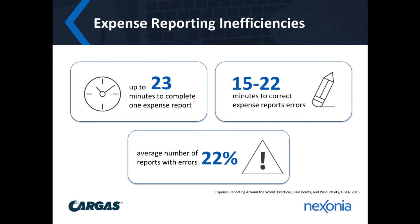Consider some numbers from a recent study from the Global Business Traveler Association. Based on a survey of small to medium-sized businesses, they found these commonalities: it takes up to 23 minutes to complete one expense report. Then add on about 15 to 22 minutes to correct the errors in that report. And on average, 22% of all the reports came with errors.